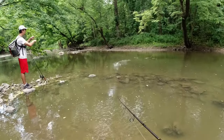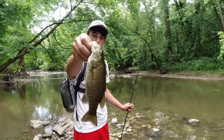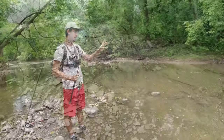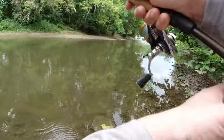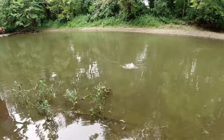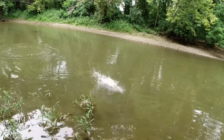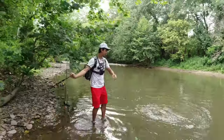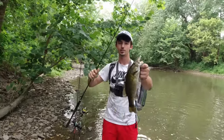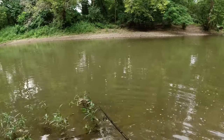There we go - a smallmouth! Nice, first fish of the day guys, nothing big but on like the fifth cast or something, that's pretty quick. There we go, that's an upgrade - fish number two for me. It's a good sign though, we're not even up there at the dam yet and we've already caught two.